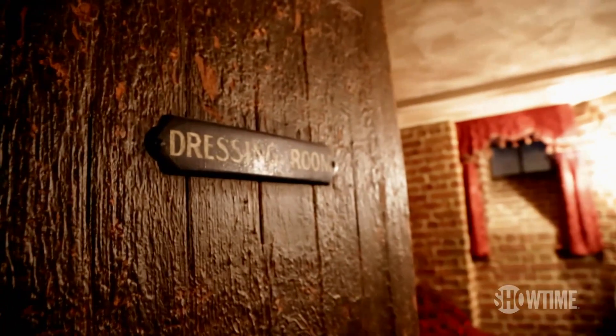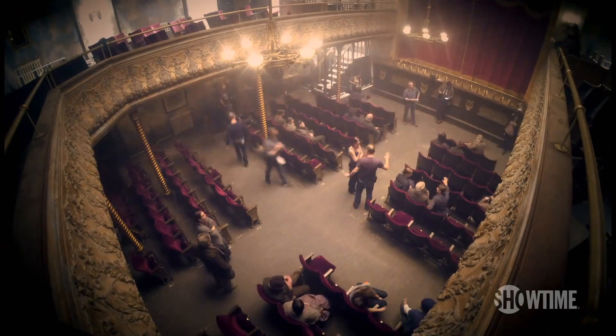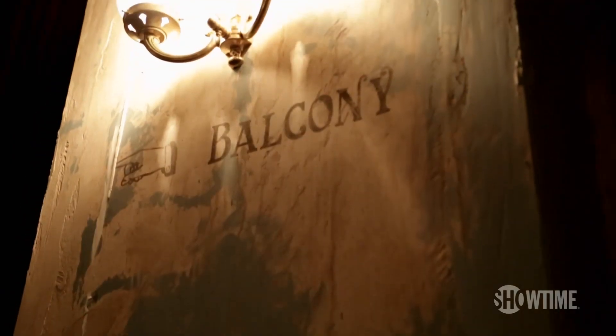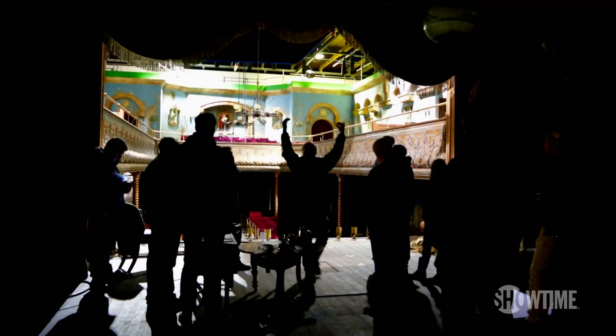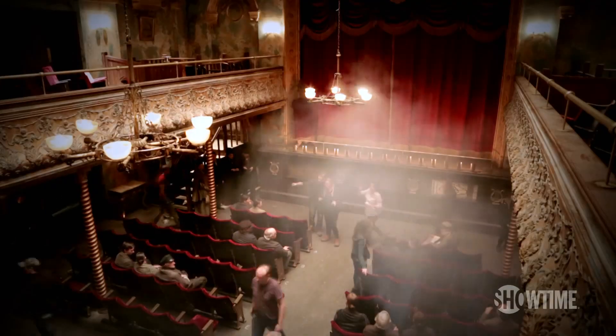I've been lucky enough to work on some amazing sets, and honestly, I've never quite seen anything like this. You can go from the fly rails, down the stairs, across the stage, into the bar, through the house, up to the balcony, all in real time. It is a working theater. And it's extraordinary to have this level of artistry involved in a perfectly realized setting.